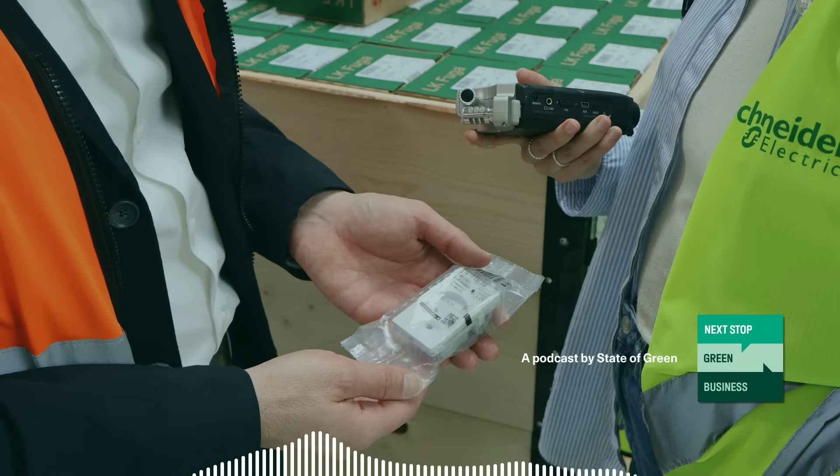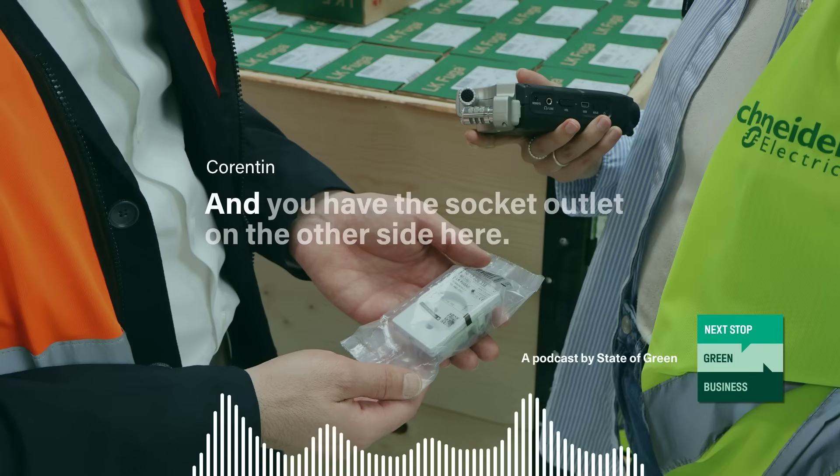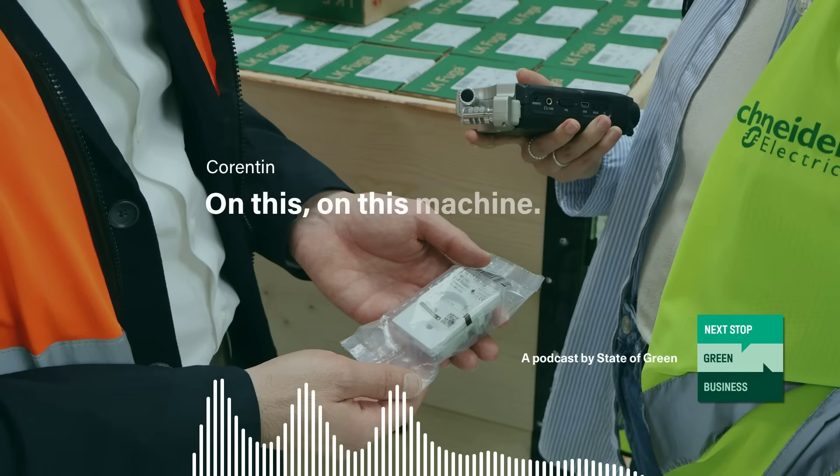This seems familiar. These are the switches that you have in the home or in the apartment. And you have the socket outlet on the other side here on this machine.